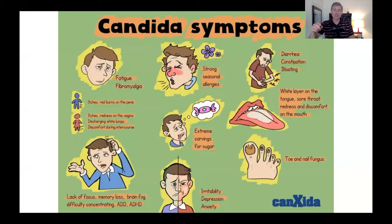Here are some symptoms starting from the top and moving clockwise. Strong seasonal allergies could be candida in the sinuses. Diarrhea, constipation, bloating in the gut, a white layer on the tongue, sore throat, redness and discomfort in the mouth, and toenail fungus. Irritability, depression, anxiety — emotional and brain symptoms caused by candida. The candida could be in the gut, the brain, anywhere in the body, in the blood, in the lymphatic system.